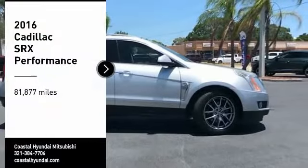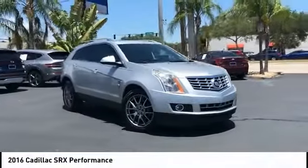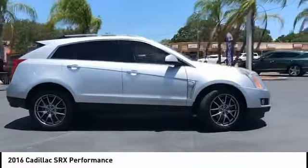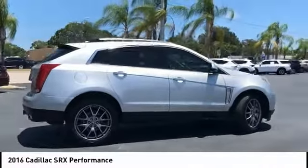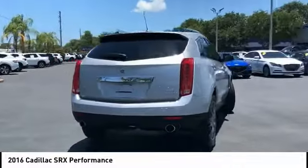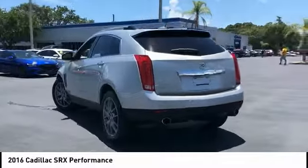Make a great choice today with the 2016 SRX. The Cadillac SRX is beautiful from every angle. For driving enthusiasts, there's track-tuned handling, advanced engine power, and the added confidence of available all-wheel drive.